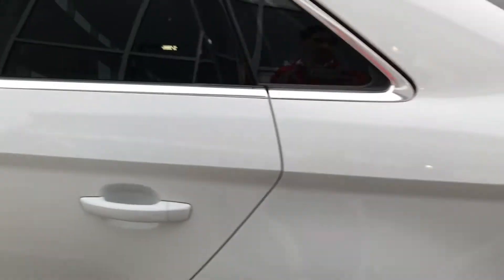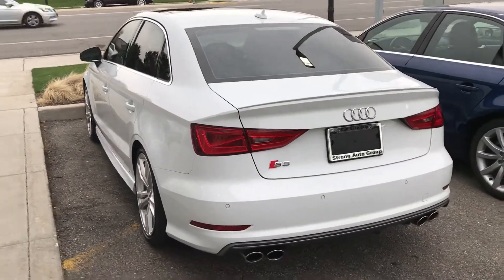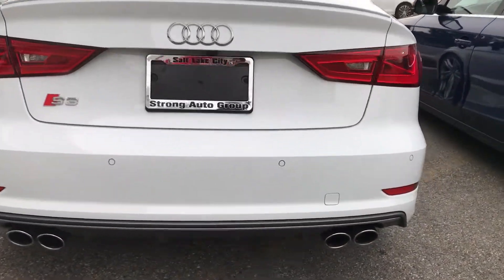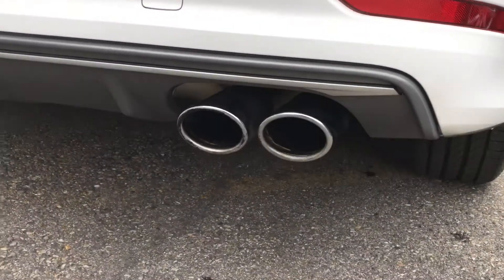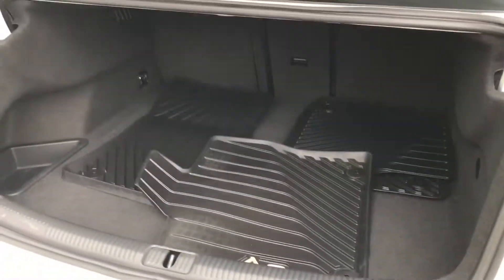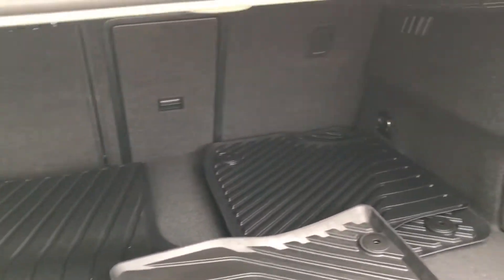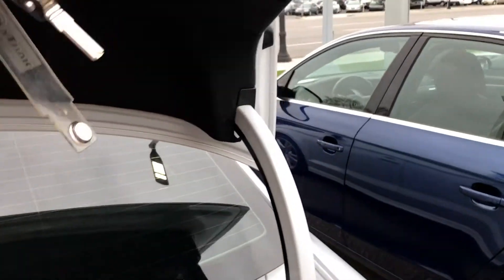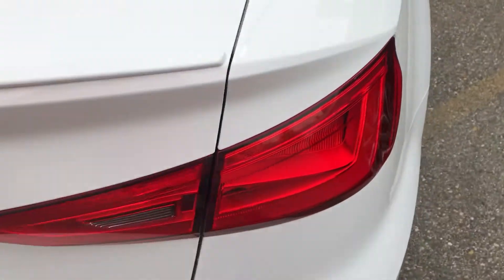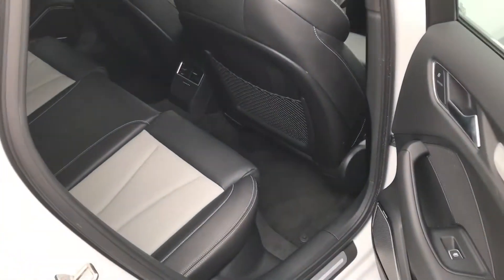Go ahead and take a look around the car. Quad-tip exhaust. It's got a good-sized trunk. Nice-sized rear seat.